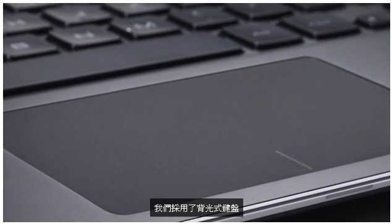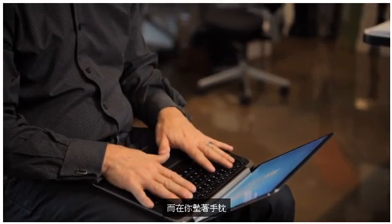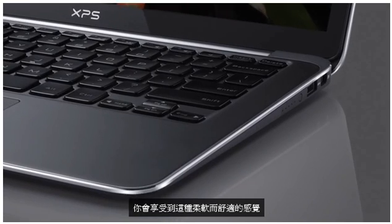We've got a backlit keyboard, a buttonless glass gesture-based touchpad, and a soft-touch palm rest — so you're not touching cold metal. As you put your palms on the palm rest and you're typing, you'll notice a very soft, comfortable feeling.